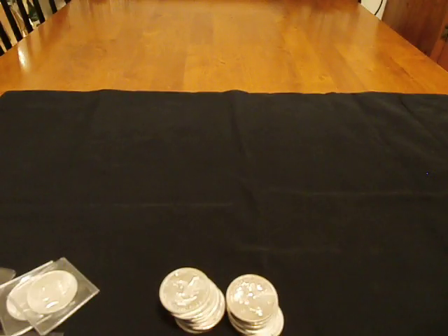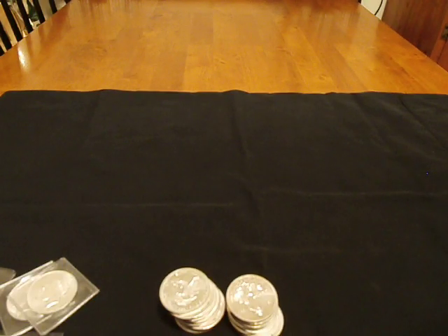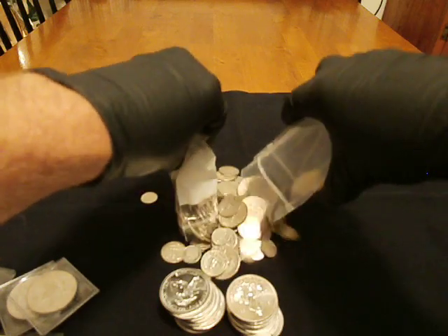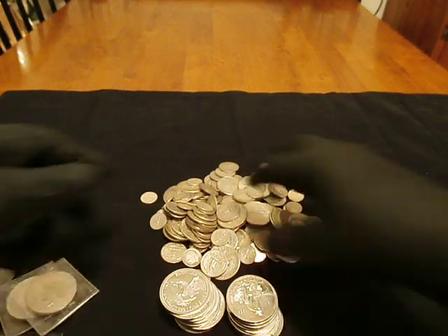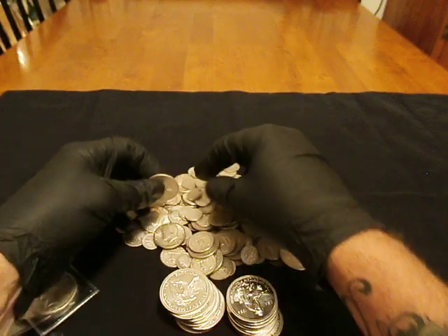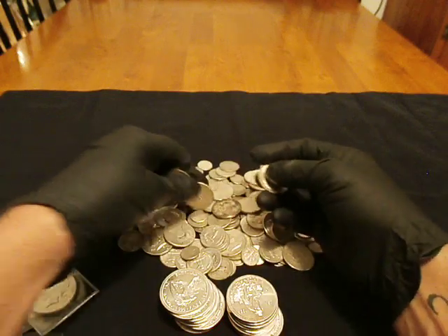I know we're getting long here, but you guys that watch my channel, y'all know what I love. Got this for $12.40 per dollar, $30 face, $12.40 per dollar.